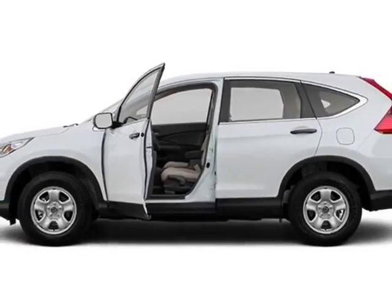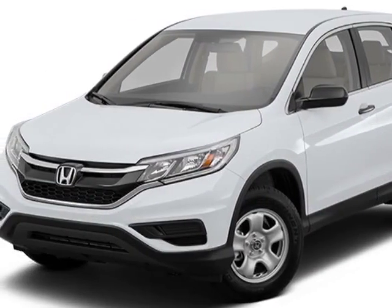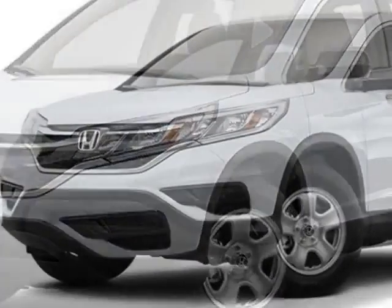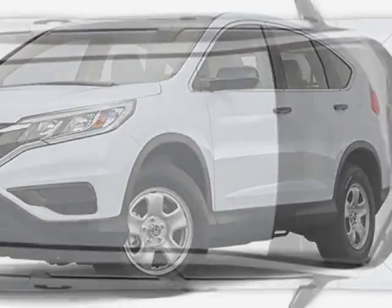Additional options for this vehicle include power locks, auxiliary audio input, tinted windows and driver airbag. Call 888-748-2019 or email our friendly sales staff today to schedule a test drive.